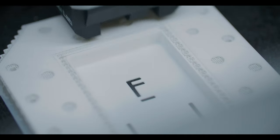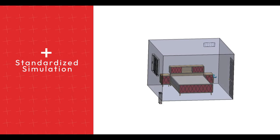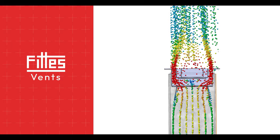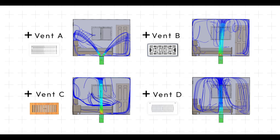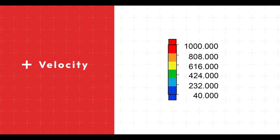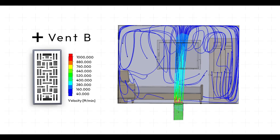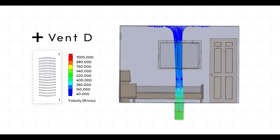FITZ vents undergo rigorous testing to ensure their performance without compromising the aesthetic. Let's get our engineer to show how our vents stack up with the others. In order to compare FITZ vents with others on the market, we created a standardized simulation using 3D modeling. As well as measuring the performance of FITZ vents, we chose four industry competitors. These simulations show air circulating around the room as it flows out of each vent. The color indicates velocity — how fast the air is traveling from the vent through the room. You need enough velocity to ensure airflow, but not so much that one would feel a draft or hear any noise.